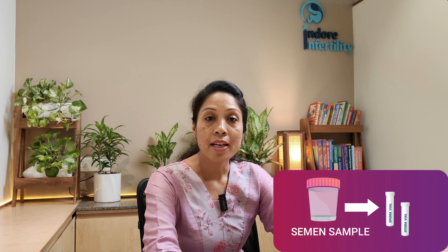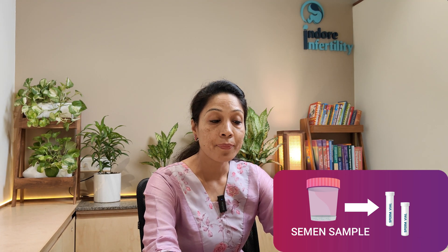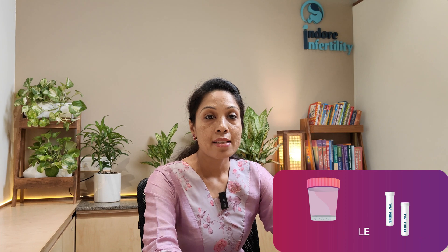How is sperm freezing done? The procedure is very simple. The male patient is asked to provide a semen sample after ideally two to three days of abstinence. After the sample is received, it is mixed with cryoprotective agents — chemicals which help in cryopreservation of the sperm at sub-zero temperatures. The sample is then divided into multiple vials, which are stored in liquid nitrogen at minus 196 degrees centigrade. As long as the vials are stored at this temperature, they have the potential to maintain their viability.